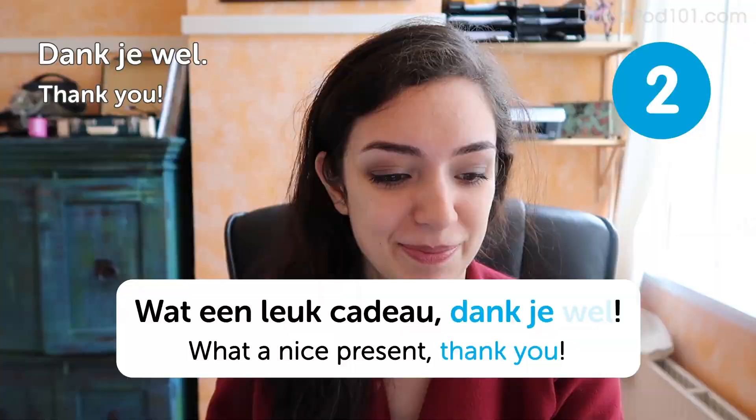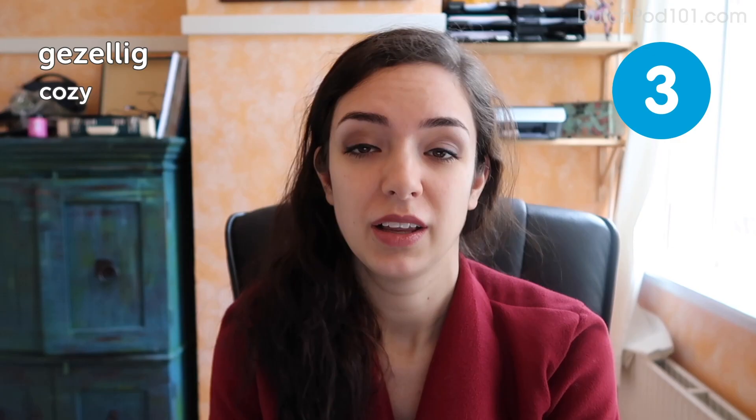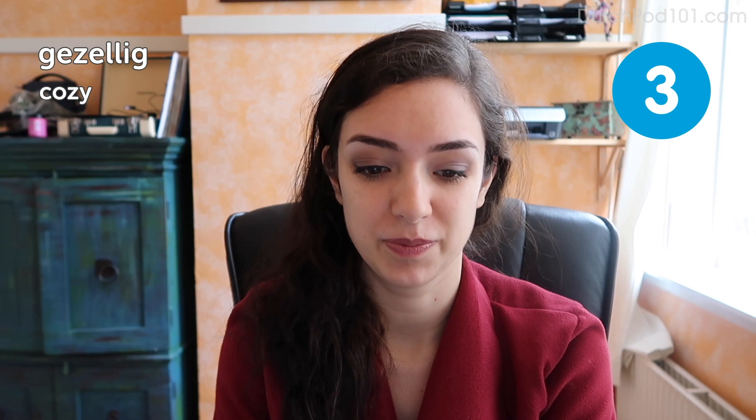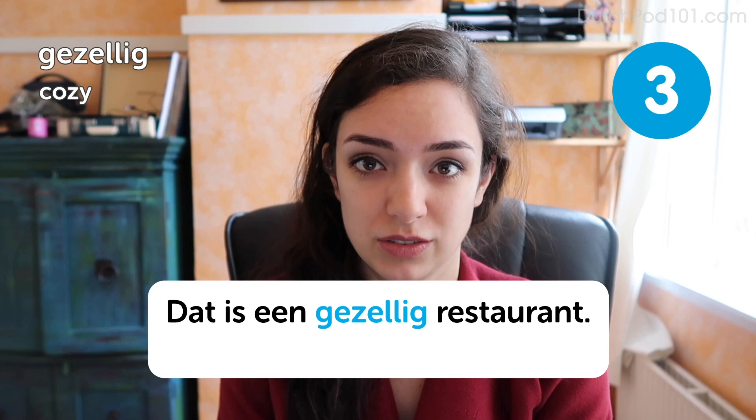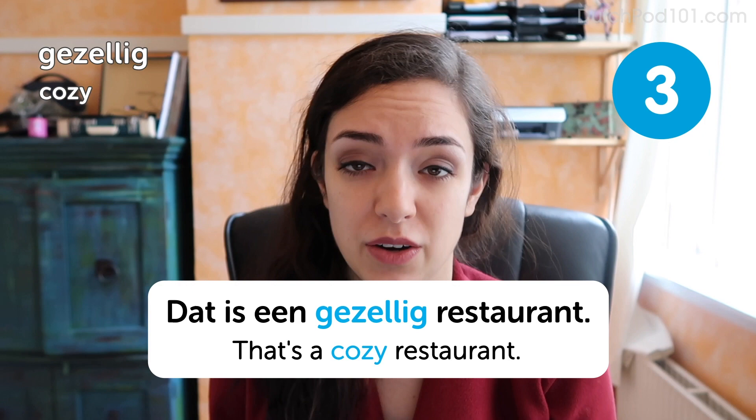Gezellig. Cozy. Dat is een gezellig restaurant. That is a cozy restaurant. Now, this word is a big deal for Dutch people, but maybe even more so for foreigners, because it's such a multi-purpose word. You can say that a restaurant is gezellig, but an evening can also be gezellig, and even a person can be gezellig.